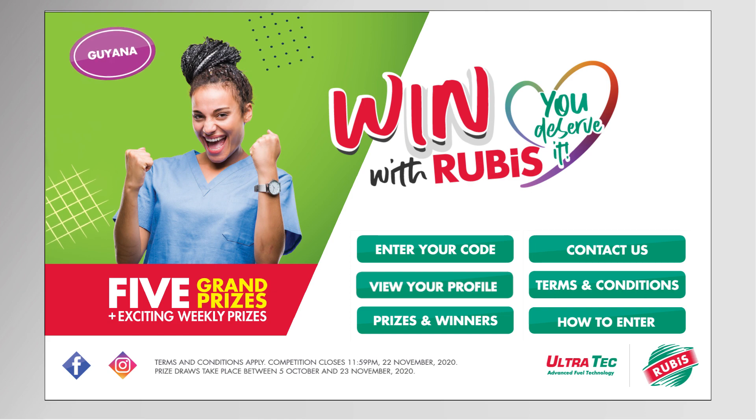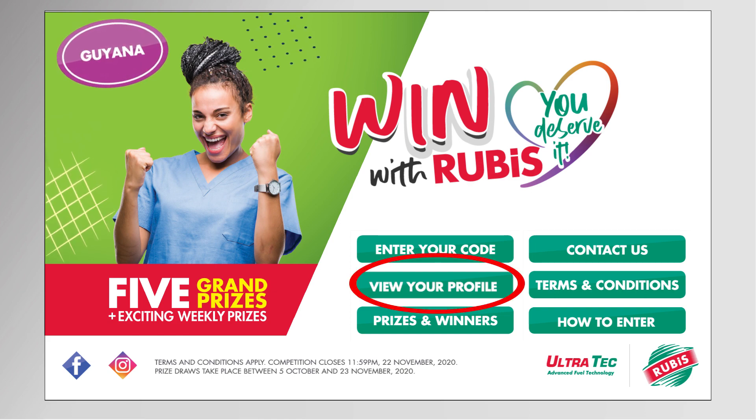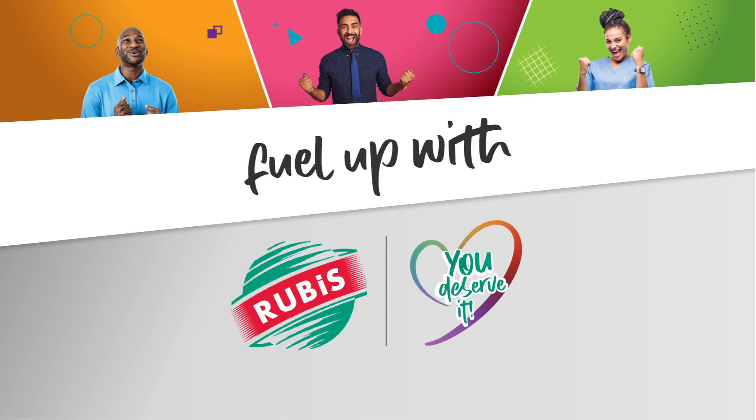You can also use the menu page to view all the codes that you've previously entered. Fuel up with Rubis for your chance to win — you deserve it!